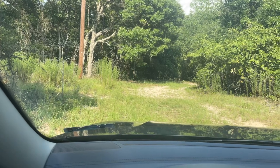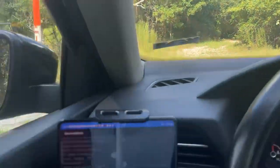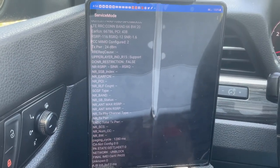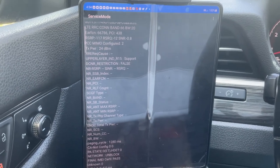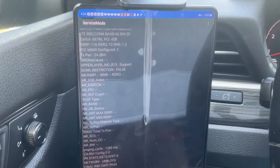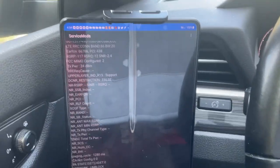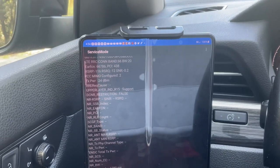AT&T has always been the worst carrier in the forest. This one is using Band 66 20 MHz only, coming from a far-away legacy tower that has yet to get 5G at all. Once this tower gets upgraded, I expect the signal over here to improve a lot for them.